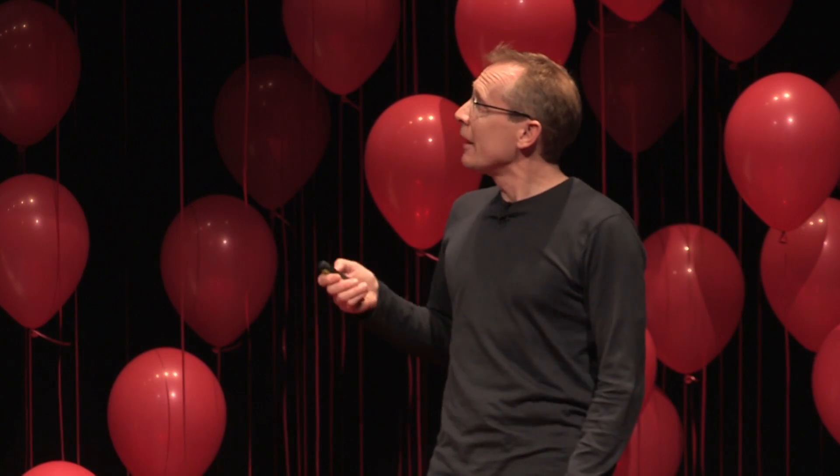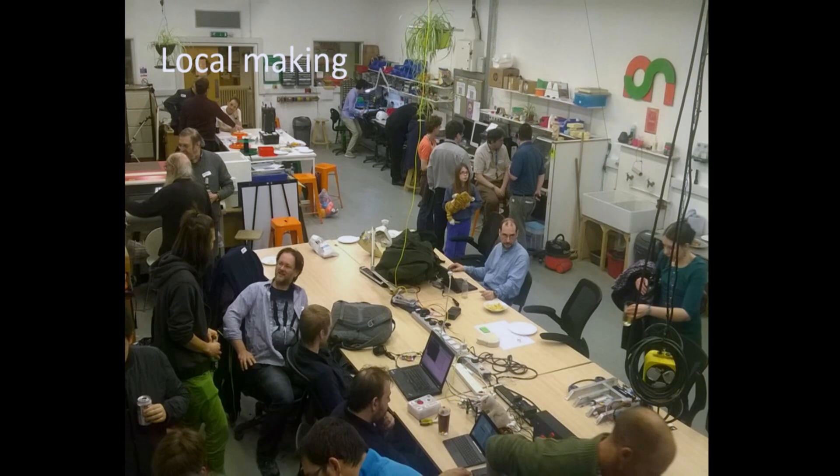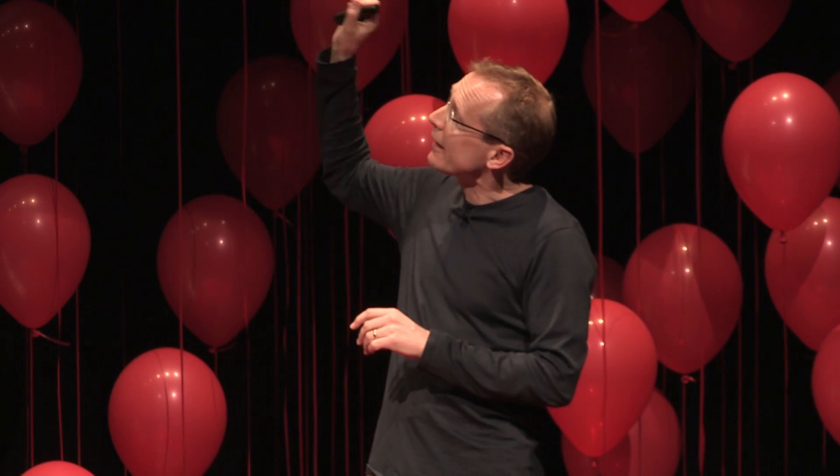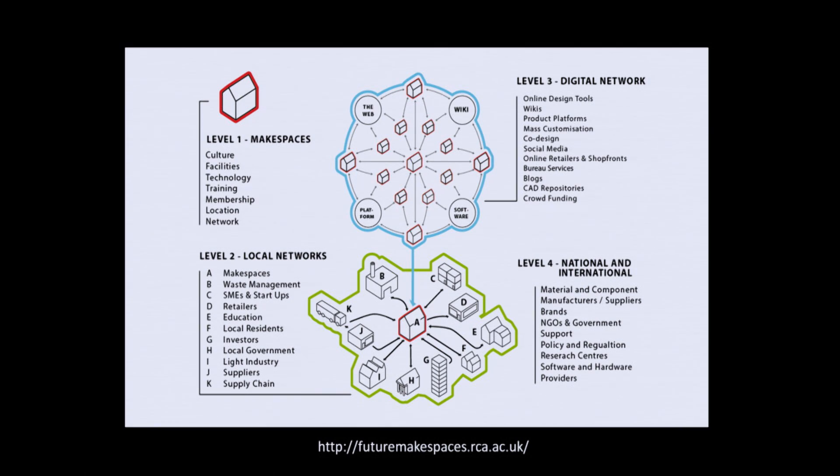We also start to see the renaissance of the maker movement. In Cambridge, we've got Cambridge MakeSpace, where people go to make things, repair things, and come up with new ways of connecting with physical objects. Colleagues at the Royal College of Art running a project called Future Make Spaces are doing exactly this — looking at how make spaces are configured, how they fit into local communities, how they connect to the broader digital environment, and how this affects things on a national and international scale as well.